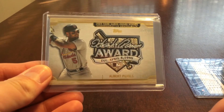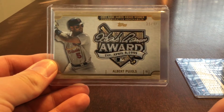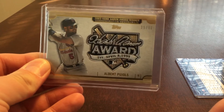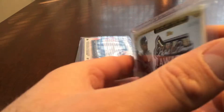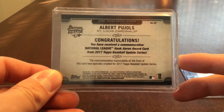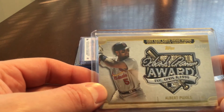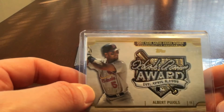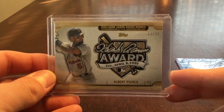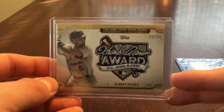So that was number 11. At number 10, we have an Albert Pujols Hank Aaron Award commemorative memorabilia, number 35 of 99, from Topps Update Series. I put this in the top 10 because people are mixed about manufactured relics, but it is the first numbered manufactured relic I've ever pulled. So that's number 10.